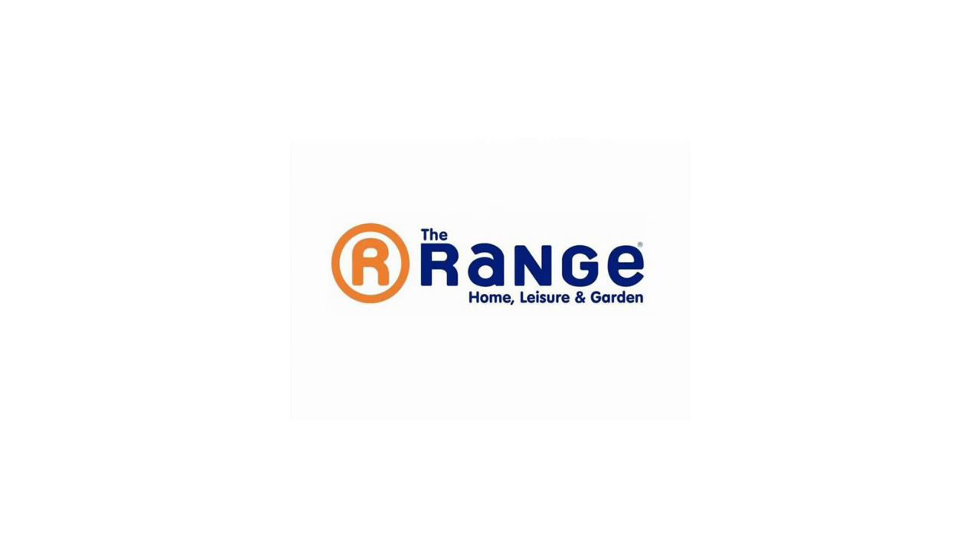Hello beautifuls, welcome back to my YouTube channel, or of course welcome if you are new. In today's video I actually took you guys all to The Range to have a look at all of the homeware, the beauty products etc. They had so much stuff in there, however I did forget to film an intro, so if The Range is something that might interest you then please keep on watching.